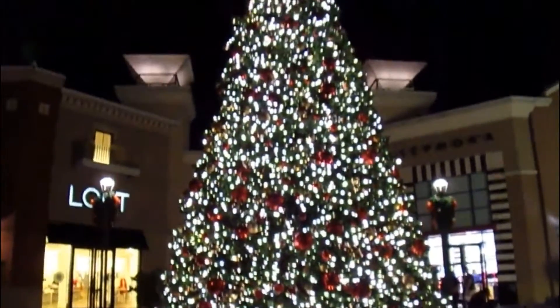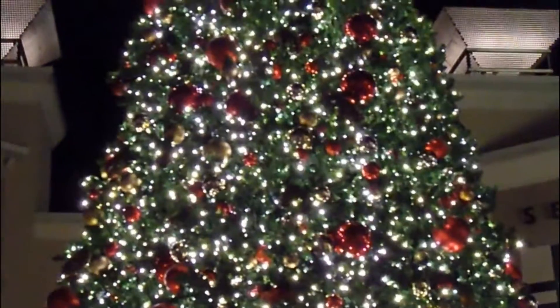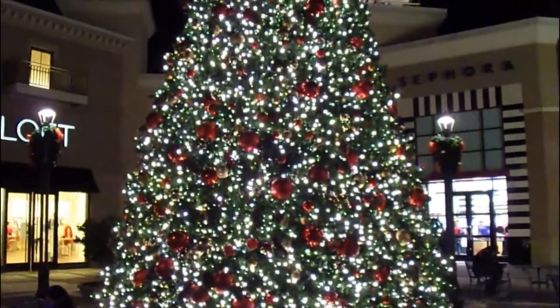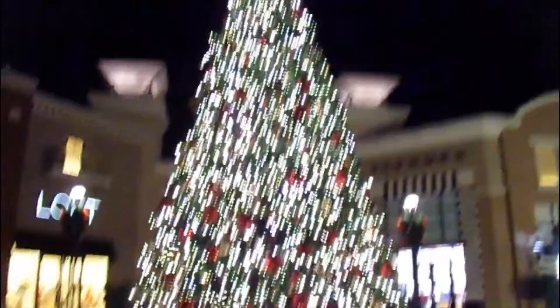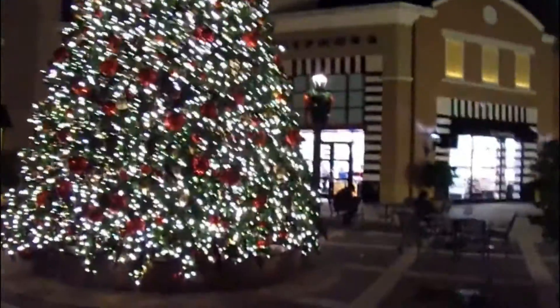Look at this. Look at that — a giant Christmas tree! Look how beautiful it looks. How big it is too. I don't know how many feet. How long is that tree? Probably at least maybe 15 or 20 feet. That's crazy.